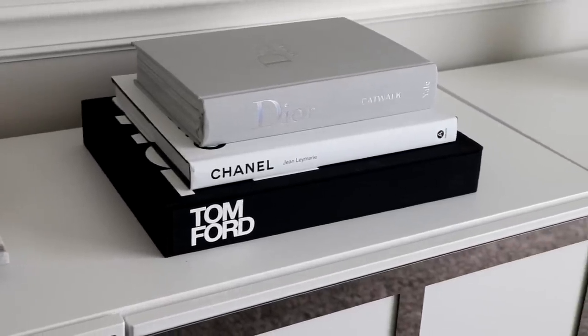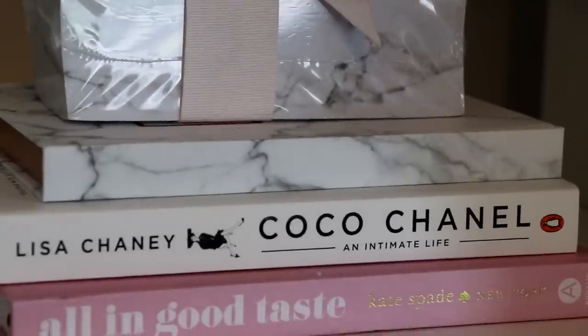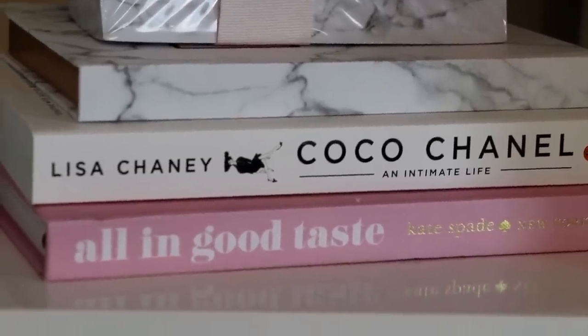A few other items you can get from Amazon are decor books. I recently shared a decor books video where I went into detail about how to find books — whether you want to DIY them or get high-end luxury books. I got a lot of my high-end books from Amazon and all of them are listed in my store, so keep that in mind.